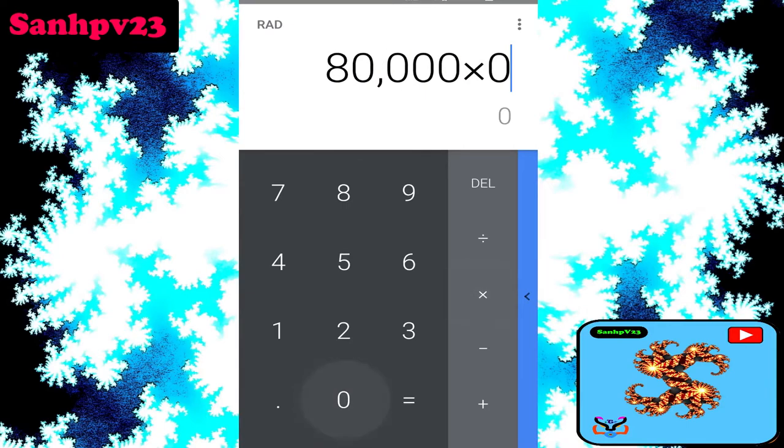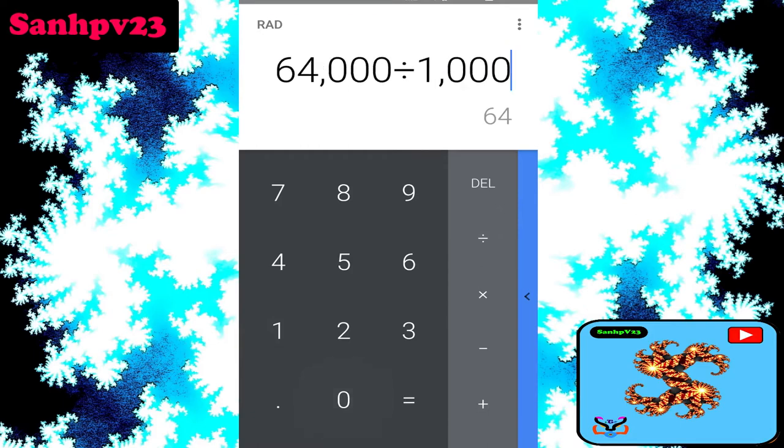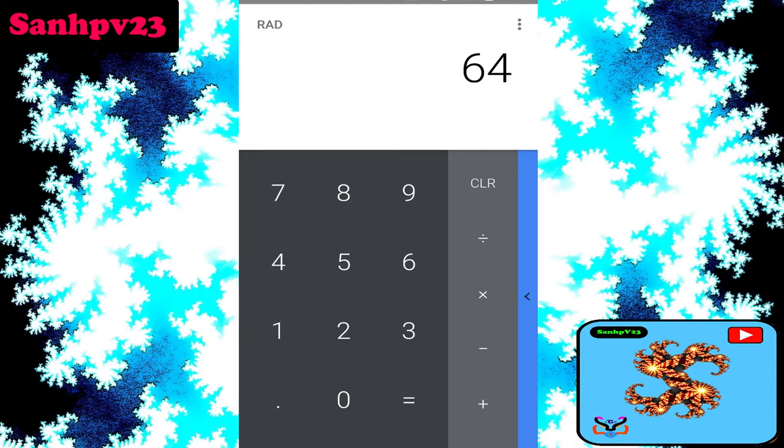Those 80k views are multiplied by 0.80, as per YouTube ad revenue policy — because of total views, only 80% of Google ads are shown in their videos via Google AdSense to generate ad revenue. Then divide by 1,000 ad impressions to calculate video and channel revenue. Next: CPM, or cost per mile.